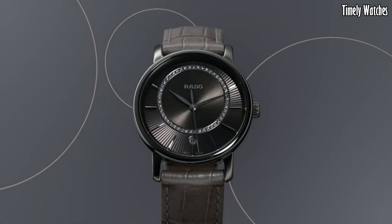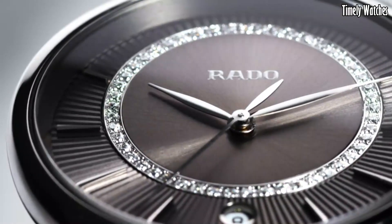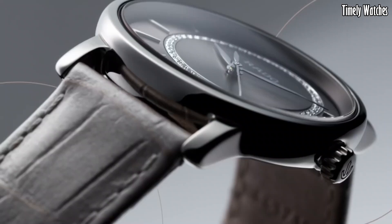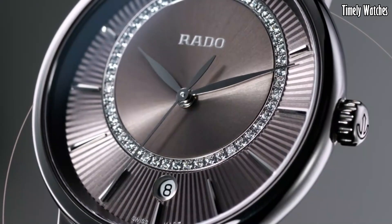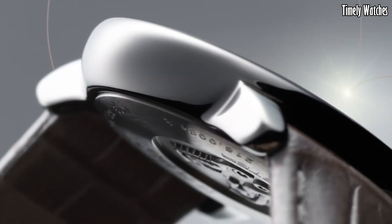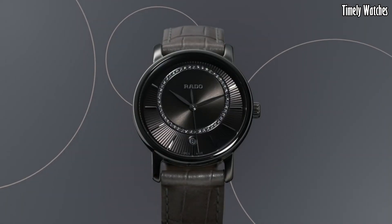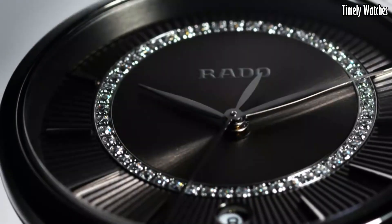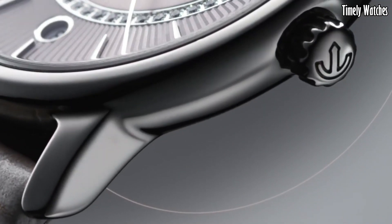Powered by a precise Swiss quartz movement, it offers impeccable timekeeping accuracy. The scratch-resistant sapphire crystal protects the diamond-studded dial, ensuring enduring brilliance. With a refined stainless steel clasp, it provides both comfort and security on the wrist. The Rado Diamaster Diamonds is a harmonious fusion of artistry and engineering, designed for those who appreciate the finer things in life, making it a treasured accessory for any occasion.